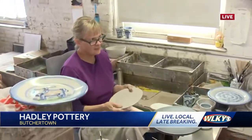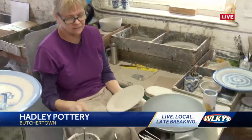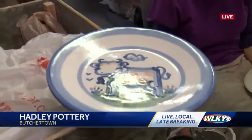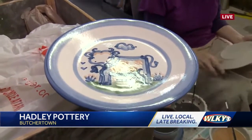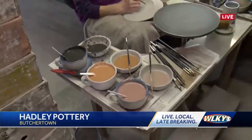Fran, you've got to tell me — you're doing one of the most popular patterns right now. What are you creating? I'm going to paint the cow, which is one of the country scenes. And we're looking at these colors. This is what it's going to look like when it's done. It looks like you're using blue, green, maybe a rust color, but these colors don't exactly look like that.